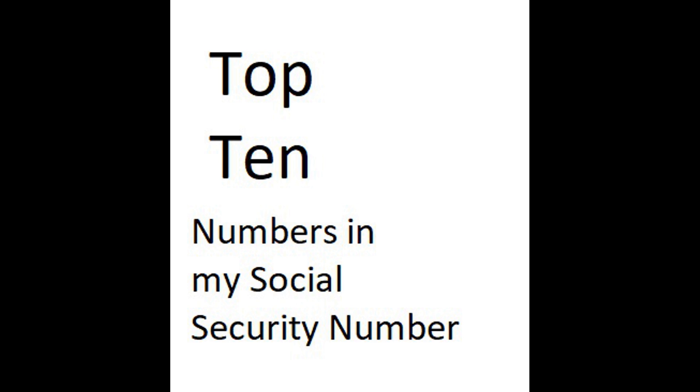Top 10 Numbers in My Social Security Number. Number 10: 5. Number 9: the second 5. Number 8: 1. Number 7: 7. Number 6: 6.